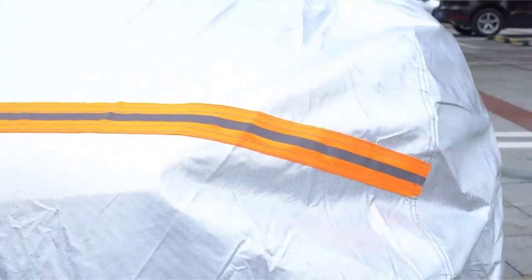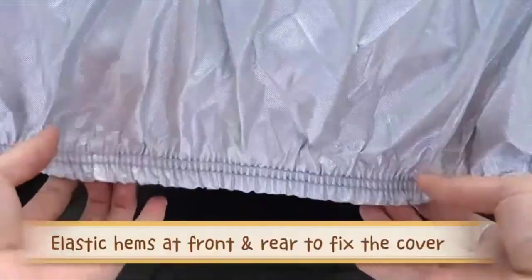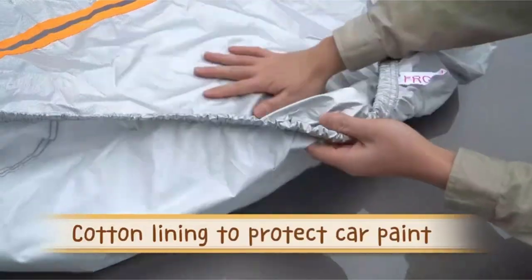Key features: waterproof vehicle cover, UV heat protection, elastic hem for fitting, 3 windproof straps, anti-scratch lining, non-abrasive cotton material, and extra soft inner lining.